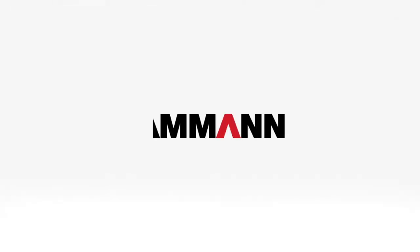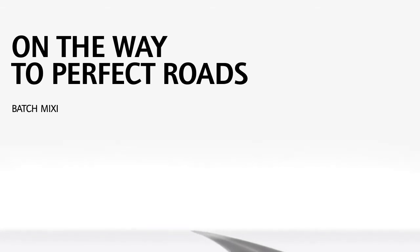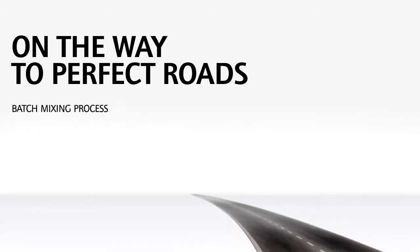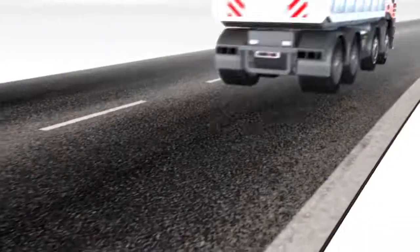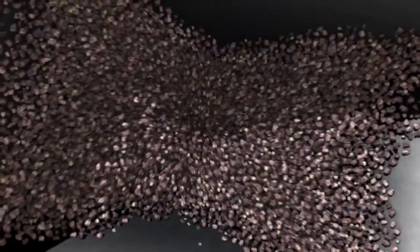Welcome to Ammann. Join us on an unusual journey through an asphalt mixing plant. Fasten your seatbelts, we're setting off. From the end product, let's go back to where the process begins.